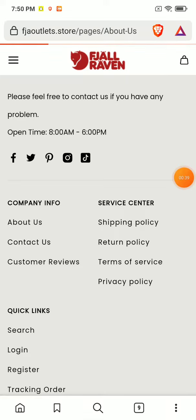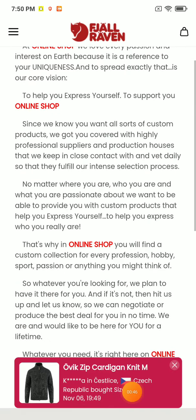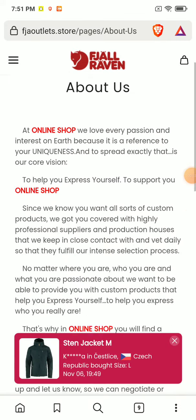If you open the About section of this website, you can see they have provided some information, but it's not relevant — there is no information about the owner of this company. Also, the company address is missing in both the content section and the About section of this website, which is a huge negative.